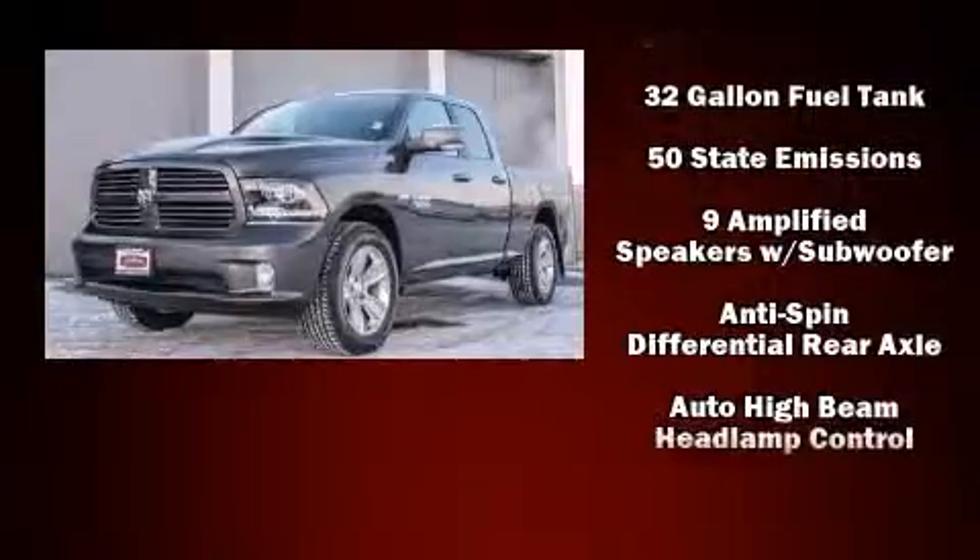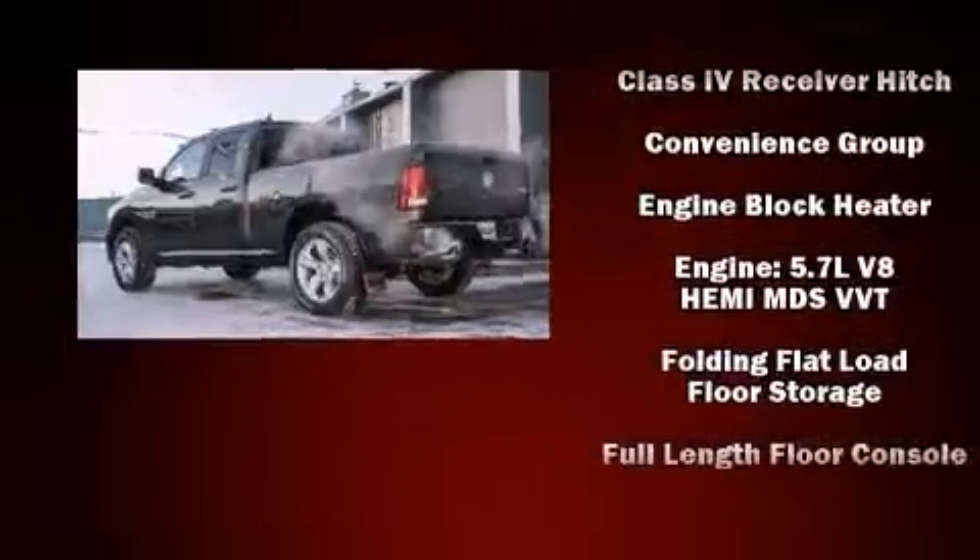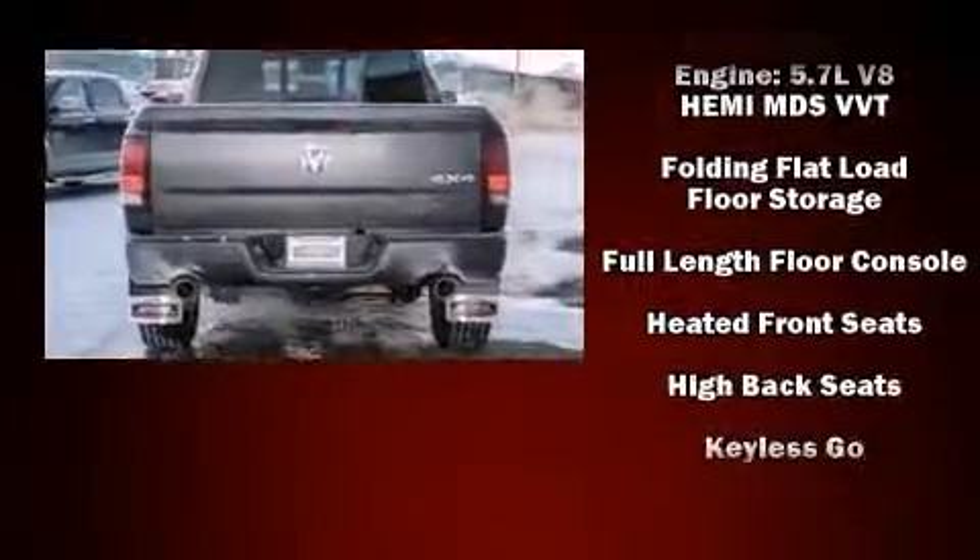Top features include power front seats, heated and ventilated seats, fully automatic headlights, rain-sensing wipers, adjustable pedals, a trailer hitch, and leather upholstery.